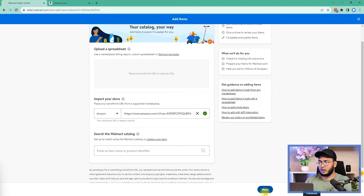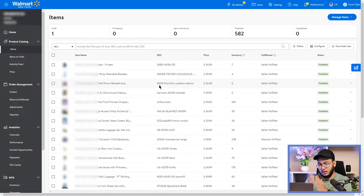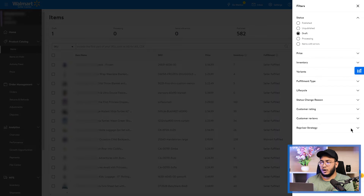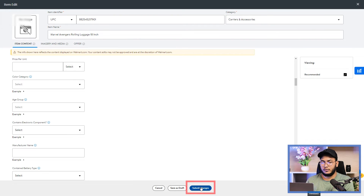You can see the checkmark appearing now. Click the 'Next' button and submit the URL. It will take some time to fetch all the data from Amazon. Once done, you will see the listings in your dashboard. One important thing to note: if any items have missing attributes, they will be saved as drafts. You'll need to open those drafts, fill out the required attributes, save them, and then your items will be published.